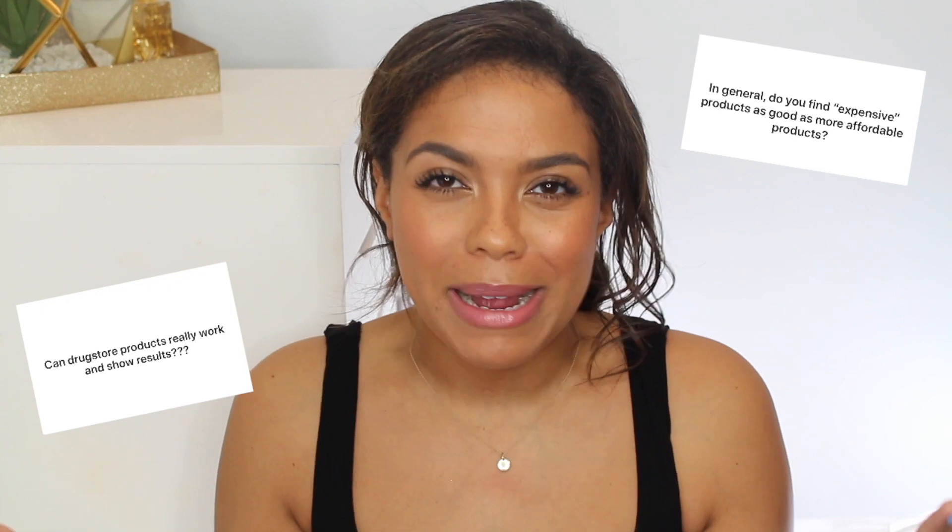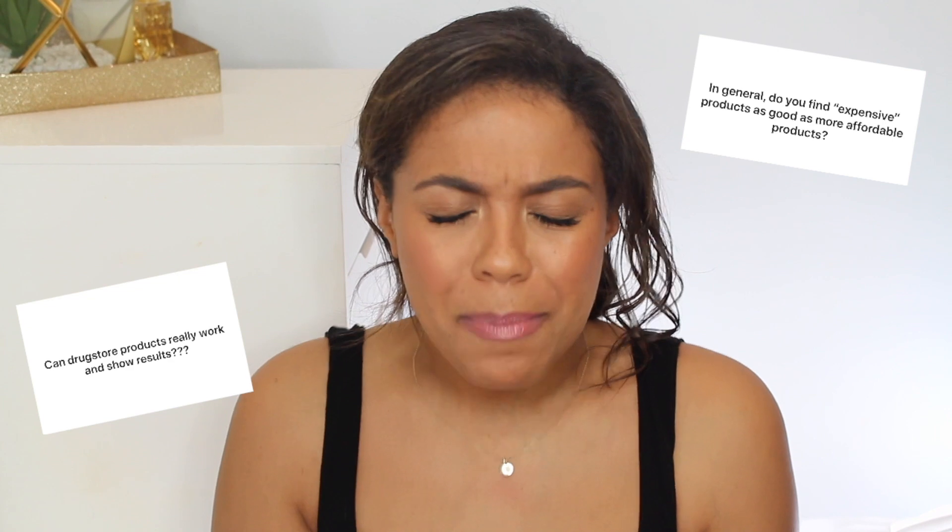Speaking of budgets, let's talk about drugstore skincare versus high-end skincare. Absolutely drugstore can be and is just as good as high-end. Sometimes with high-end you're paying for quality, sometimes for very high quality ingredients, sometimes for the brand name, packaging, or marketing strategy — it's like anything, clothing, food, makeup. My skincare videos always include both drugstore and high-end, not because I'm purposefully trying to include both, but because I think they are absolutely comparable and there are great options from both.